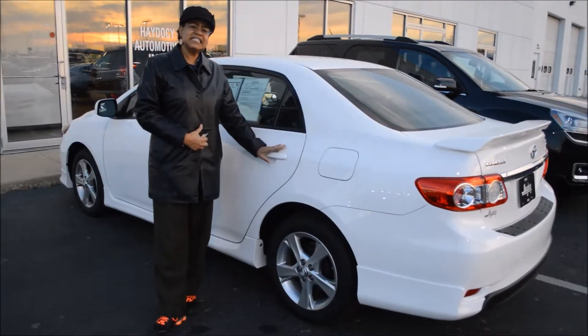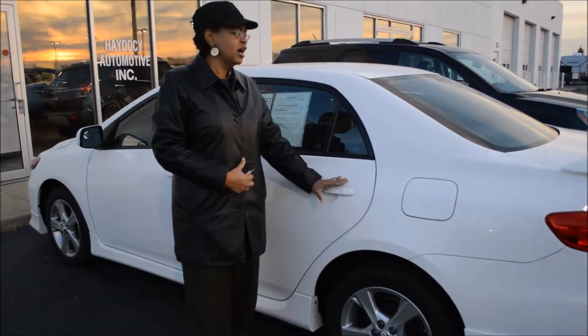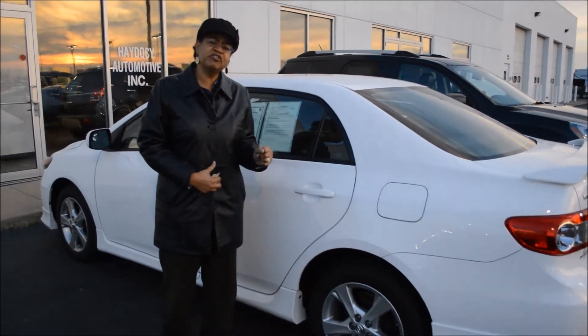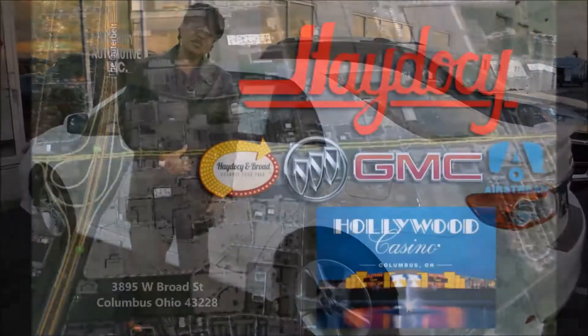This is stickered at $18,000 and has now been marked down this weekend to under $16,000. Again, a 2013 with less than 17,000 miles — just an awesome vehicle. This is Monique here at Haydocy Buick GMC, Columbus, Ohio. Give us a call at 614. I look forward to hearing from you soon.